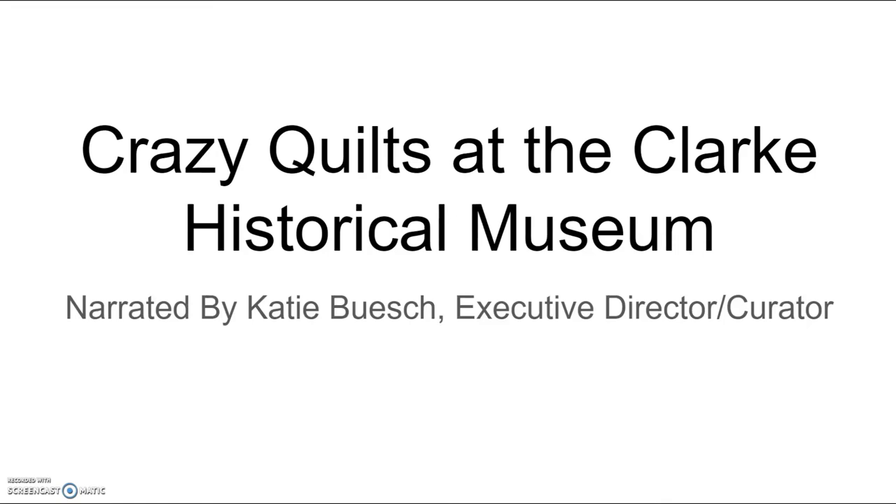Hi, my name is Katie and I'm the executive director and curator at the Clark Historical Museum in Old Town. Today I'll be sharing about some of our crazy quilts at the Clark Museum. We have a pretty good size collection of them, but this presentation is only going to highlight about three of them and give you a little bit of information on the historical background and components of crazy quilts.